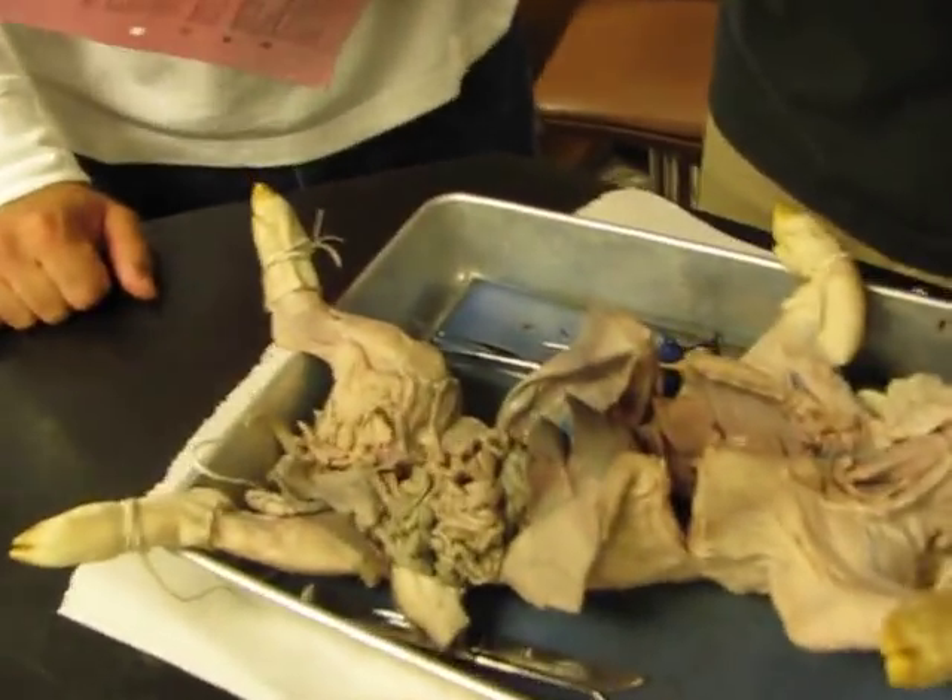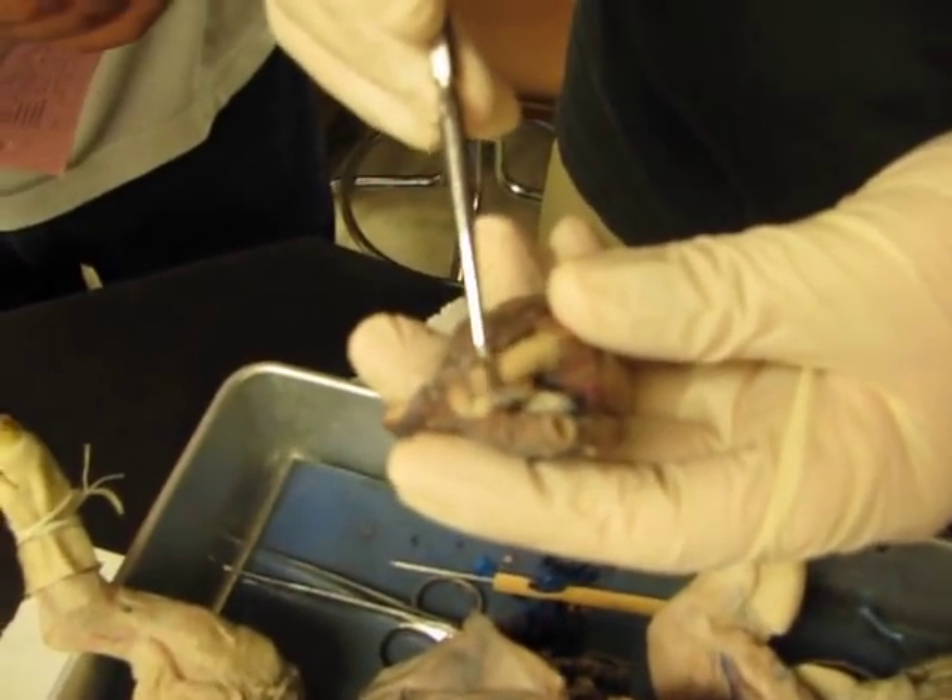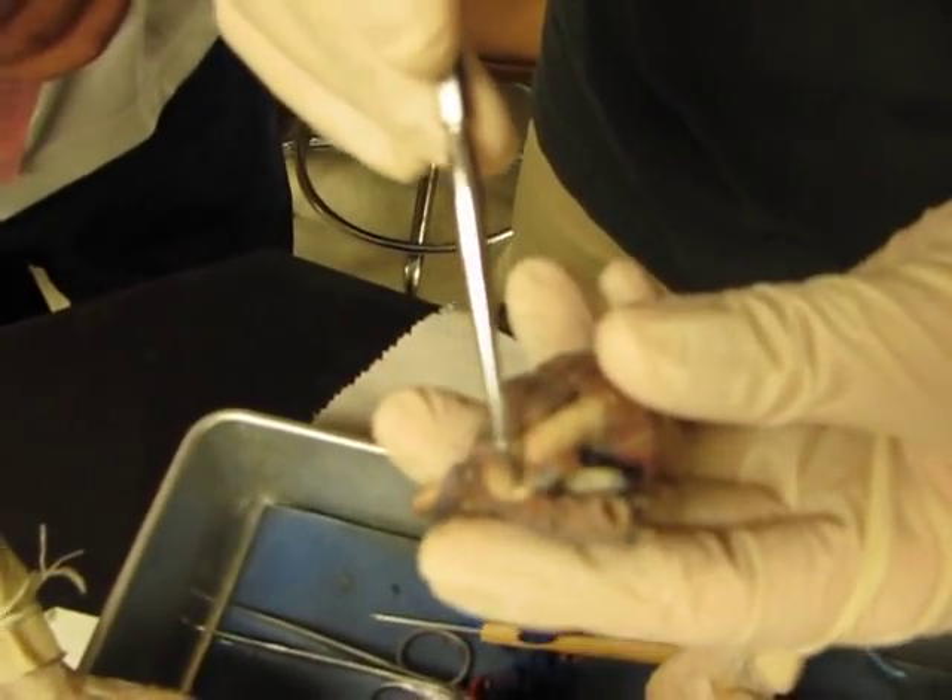Try this. Show us the aorta. The aorta is going to be this arch right there — it goes in, right there. Aorta.